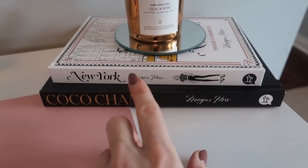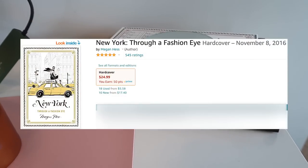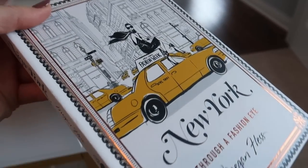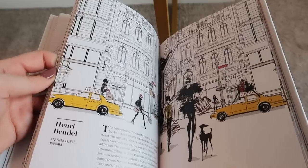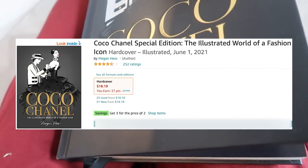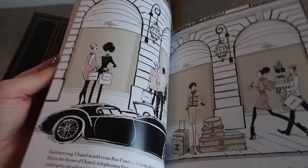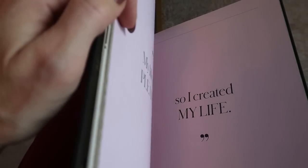I recently saw these coffee table books on another Amazon influencer's storefront and I love them. Not only are they cute on a bookshelf or as a gift on my desk, but inside there are amazing pictures and inspiration — they are so aesthetically pleasing. Moving over to the Coco Chanel book, it's equally beautiful and has a little bookmark inside. I love the gold detail, by the same author who did a phenomenal job designing these books. Not only can you read them, they look gorgeous. 'My life didn't please me, so I created my life.' Love that.